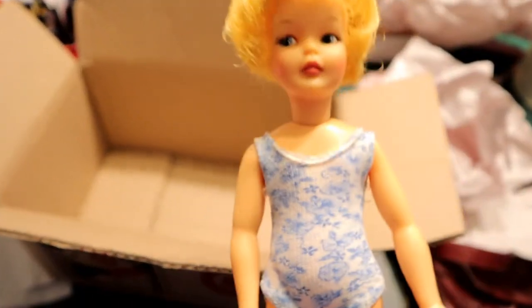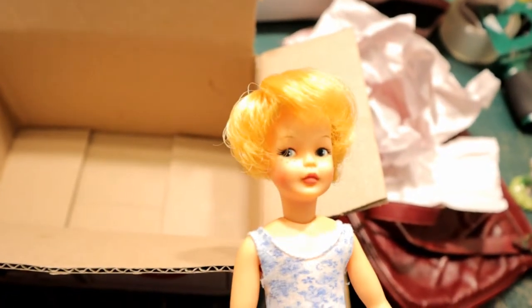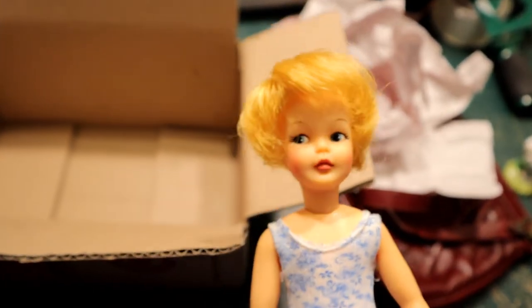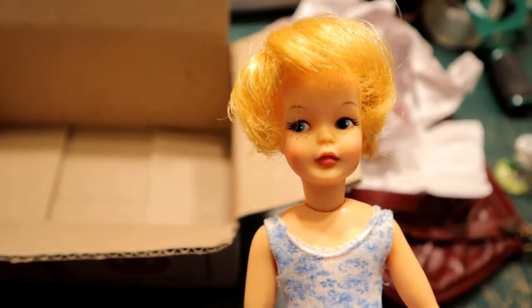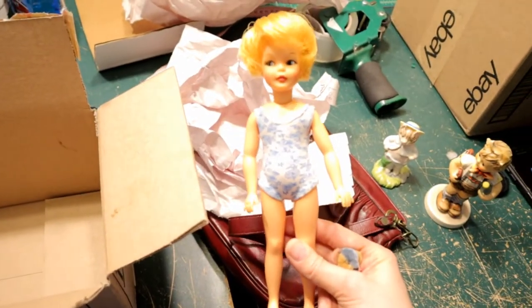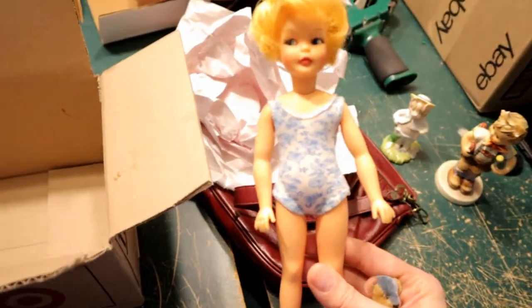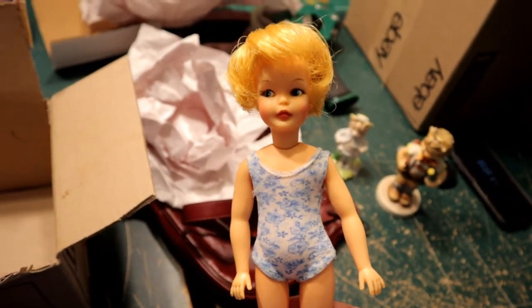This one is from another dolly lot from Mercari and I really fixed her up. I took time conditioning her hair and used scalding hot water to smooth it out. This is made by the Ideal Toy Company — this is a Pepper doll. She's got the freckles, she's a fashion doll about nine inches tall, and she is Tammy's little sister.